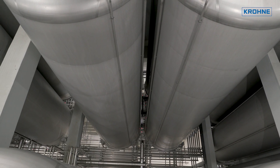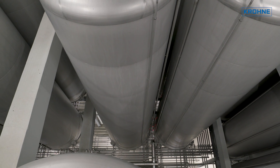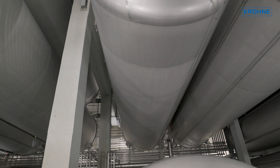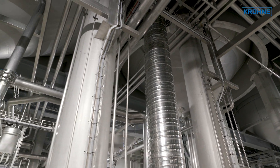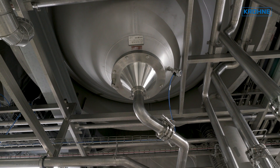Our pressure tank cellar is comprised of a total of 20 tanks: 16 with a gross volume of 2,000 hectolitres and 4 with a capacity of 1,000 hectolitres. This buffer capacity is needed to accommodate the process steps of beer production.